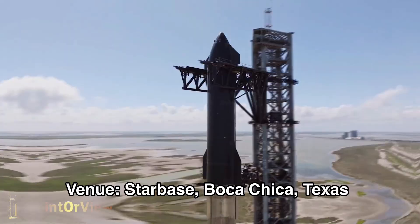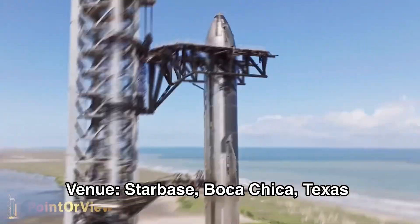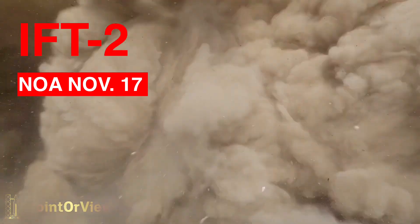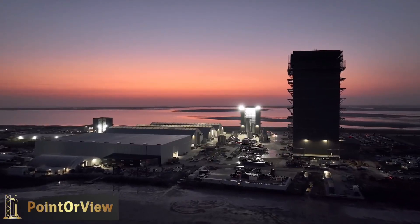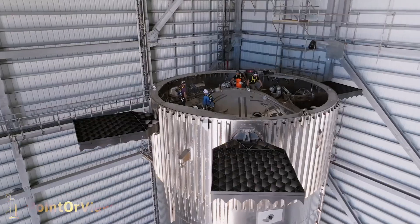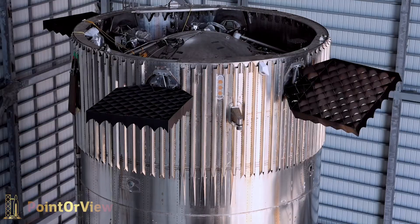This isn't just any ordinary launch. The IFT-2 will involve Booster 9 and Ship 25, both of which have had relatively successful testing campaigns leading up to launch. These vehicles will showcase a host of significant upgrades that promise to take space exploration to new heights.